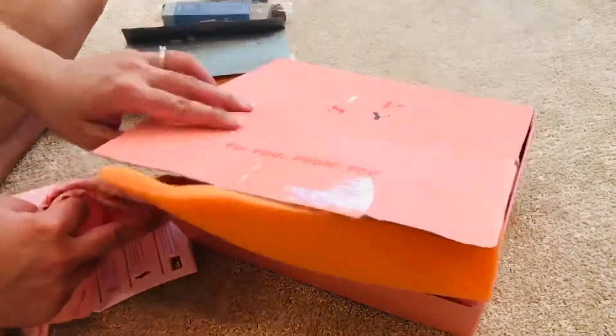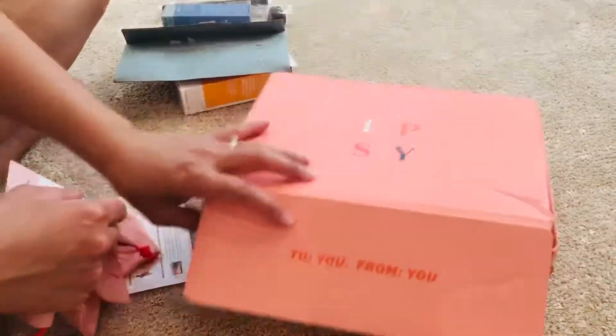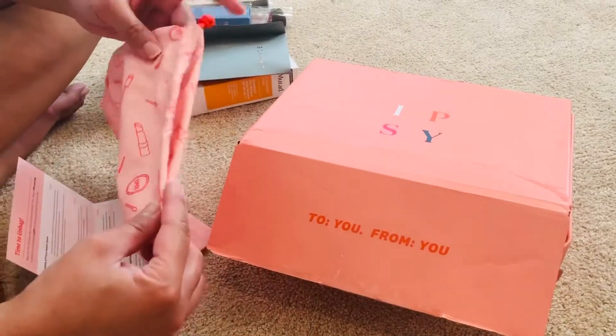And that's it — same time next month we'll see. This is our first Ipsy box. I'm sharing it with my daughter, so we'll see what we get next month.